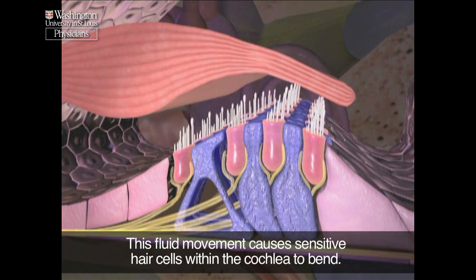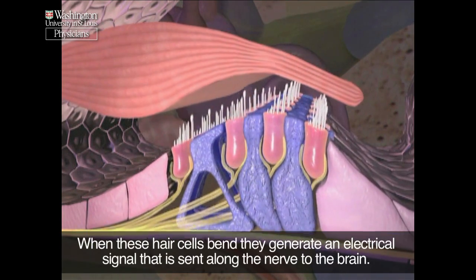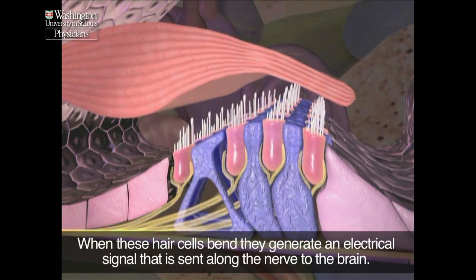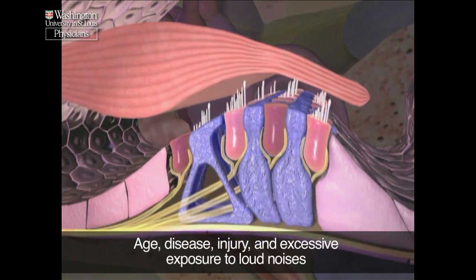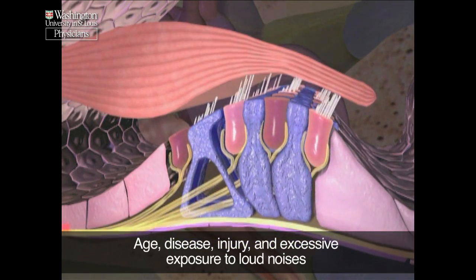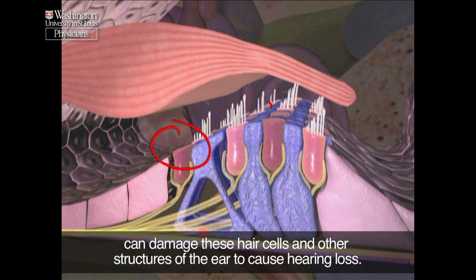This fluid movement causes sensitive hair cells within the cochlea to bend. When these hair cells bend, they generate an electrical signal that is sent along the nerve to the brain. Age, disease, injury, and excessive exposure to loud noises can damage these hair cells and other structures of the ear to cause hearing loss.